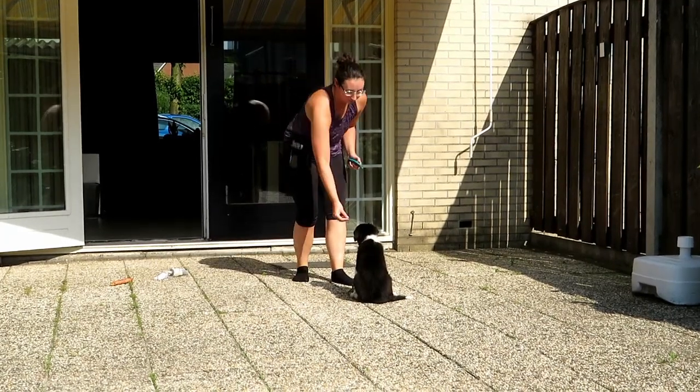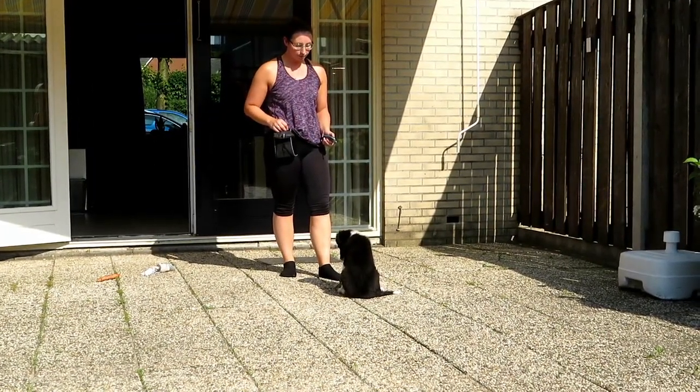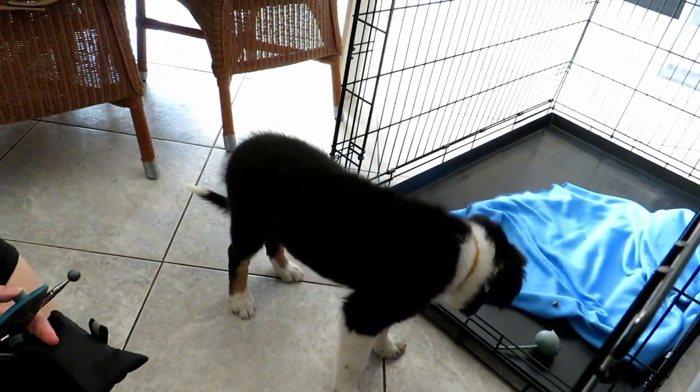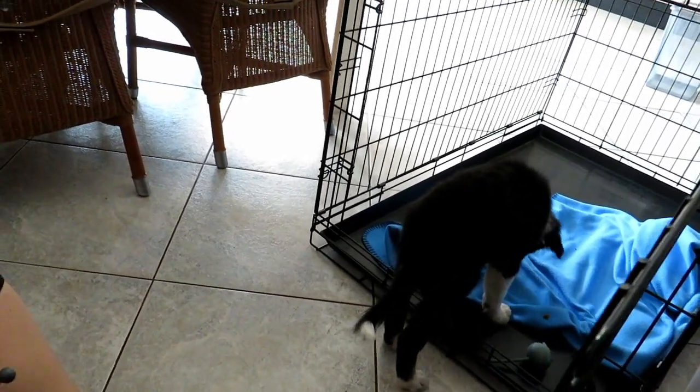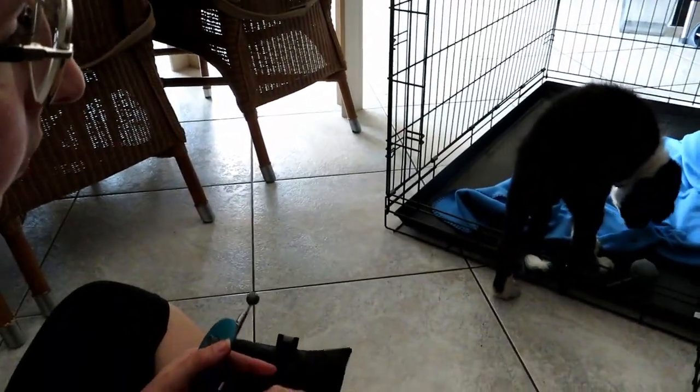What I was doing was making a little kissy noise or saying his name and just clicking and reinforcing everything. The next thing we moved on to was getting him used to his crate. We really wanted the crate to be a positive space, so in the beginning I just started off throwing food into the crate and clicking every time he willingly went in by himself.